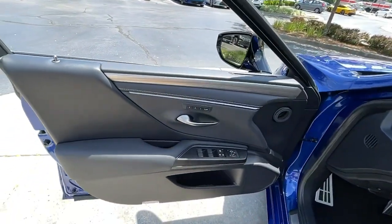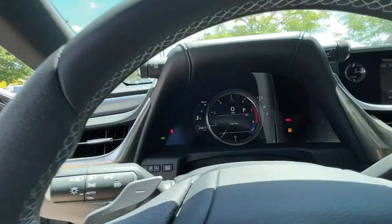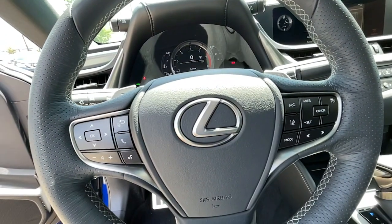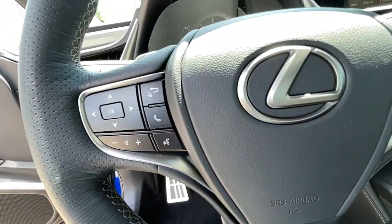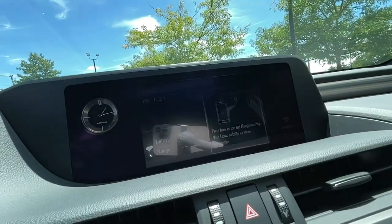These are just some of the great options this vehicle comes with: keyless entry, heated driver seat, remote engine start, cooled driver seat, heated mirrors, sunroof, iPod and MP3 input, backup camera, lane keeping assist, and premium sound system.